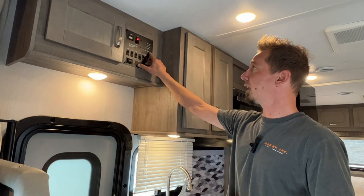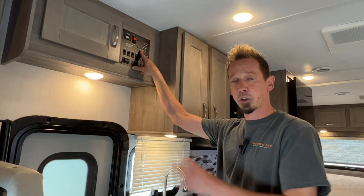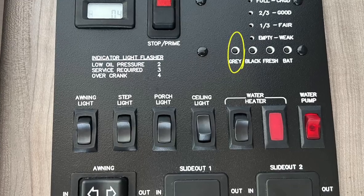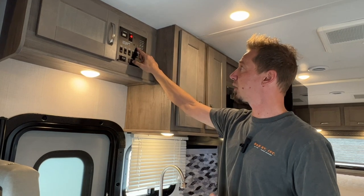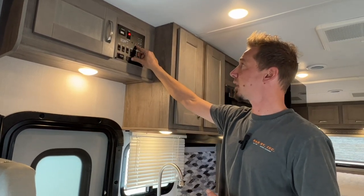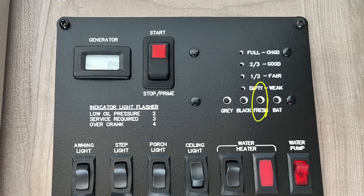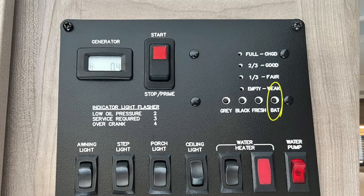Beside your generator is some tank levels. We touched on the propane being on the outside, so you just have to check that from there. These are for your waste holding tanks. Your gray is for your sink and shower waste holding tank. As you push that button, you'll see the gauge light up — empty, one third, two thirds, and full. Gray tank is first for your sink and shower; your black is for your toilet wastewater. You also have your onboard fresh water tank level there, so you can keep track of that. And then there is a battery monitor on there as well.